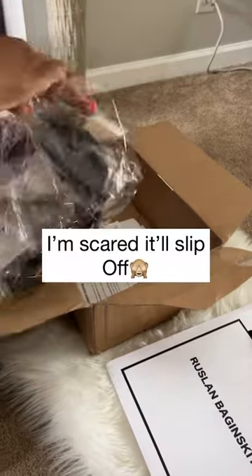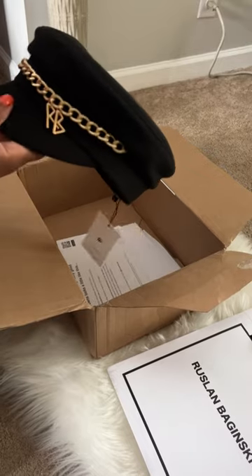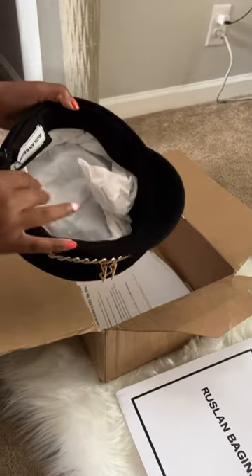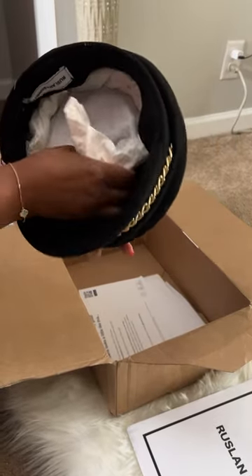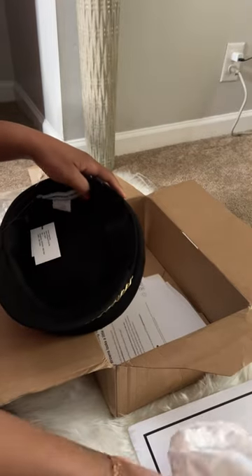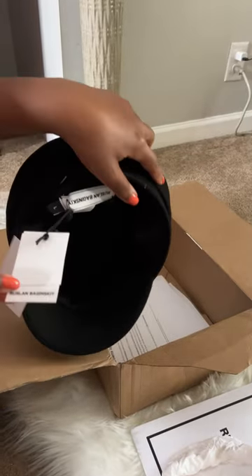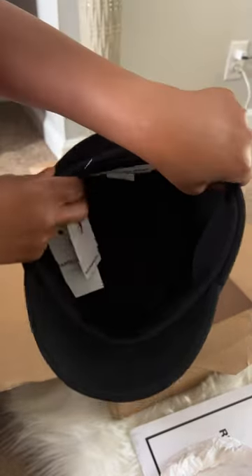I'm not really a wig girl, but I do need something for my hair, so I got this hat in a size large. I researched and they were talking about if you're trying to wear it on top of braids, wigs, or weave, it's good to go with a large or extra large, so I did get a large.